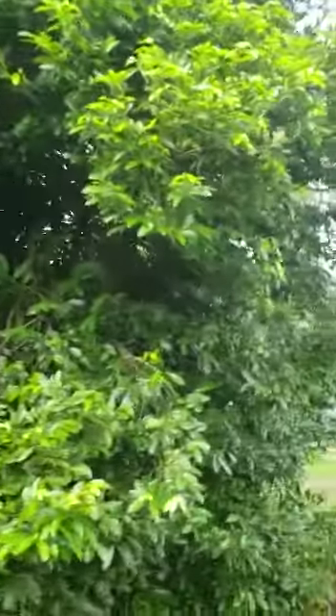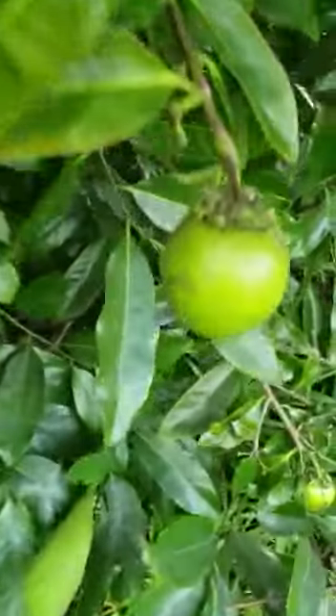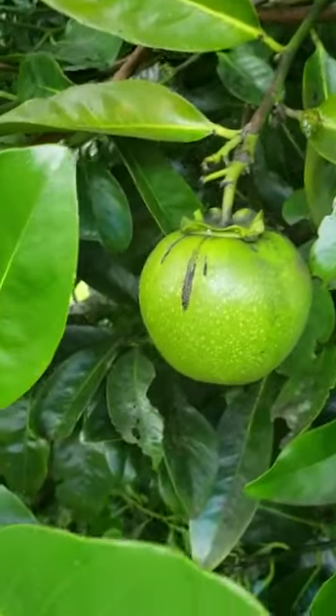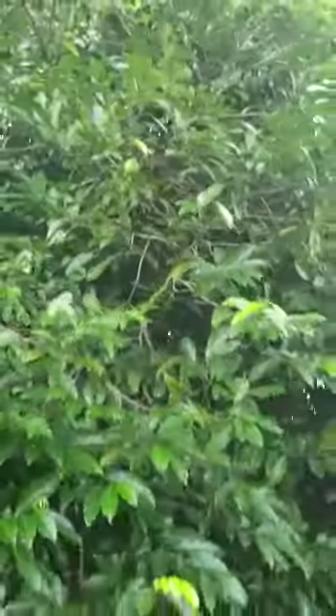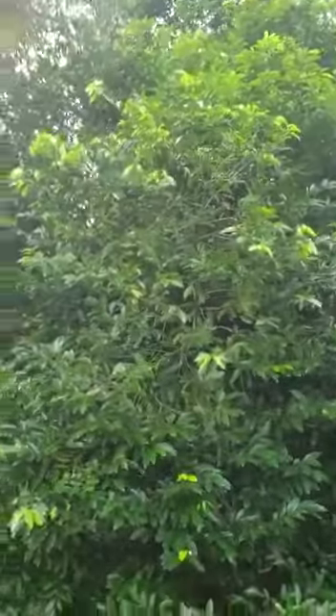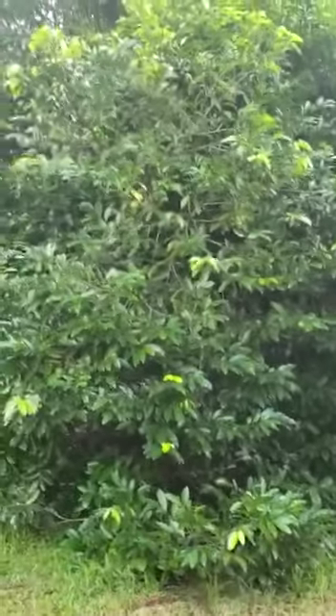This tree is called a chocolate sapote tree. The fruit is a green fruit — if I can find one I'll show you. It looks like a green fruit, but when you cut it open it's chocolate pudding inside — literally chocolate pudding — and it tastes just like chocolate pudding. It's called chocolate sapote, and this is about a three-and-a-half to four-story high tree, about 40 years old. Alhamdulillah.